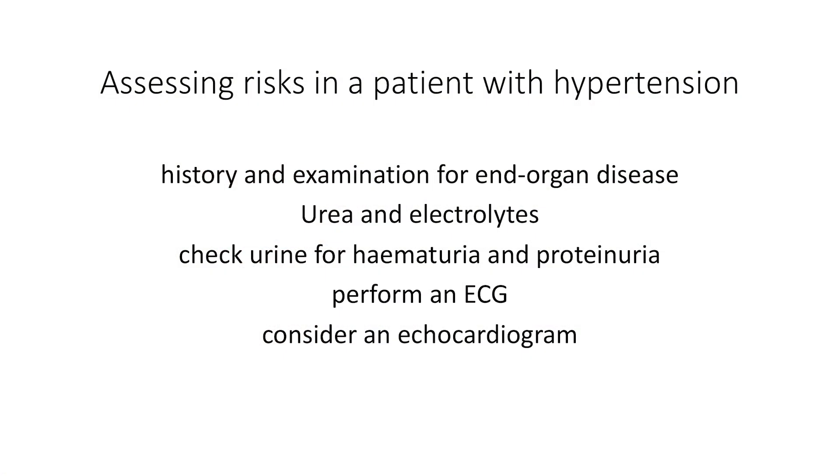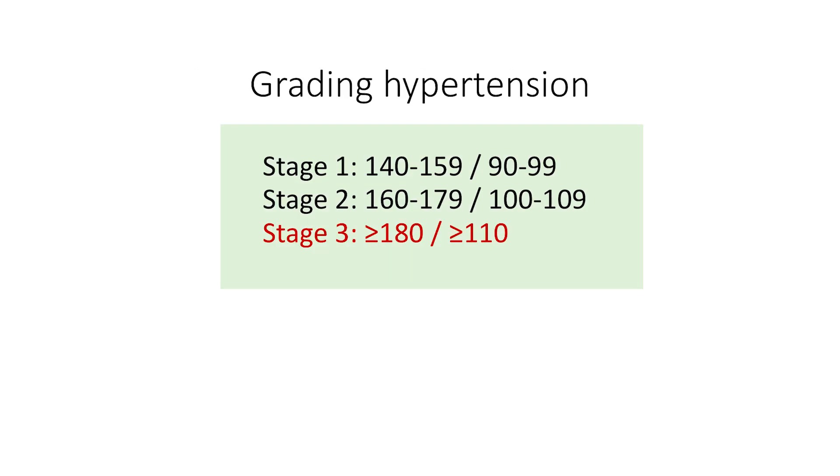You should check urea and electrolytes, check urine for hematuria and proteinuria, perform an ECG, and consider an echocardiogram. In terms of grading the hypertension, you can grade this into stage 1, 2, or 3.